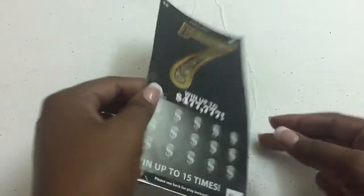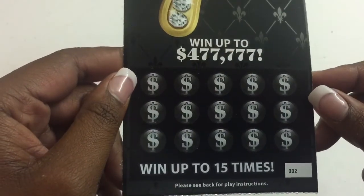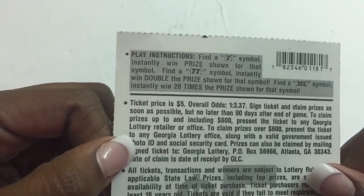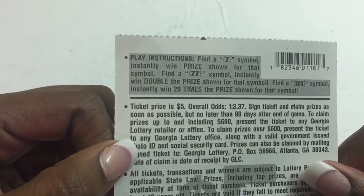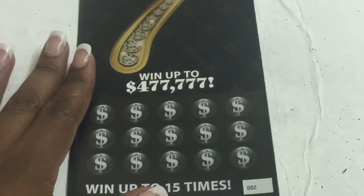We have ticket number two on this game and we're going up to 15 times. Find the seven symbol and win. If you get the double seven, you win double the prize. And you get the 20x — 20 times — with one in three point three seven odds. So this one should be a winner, right?